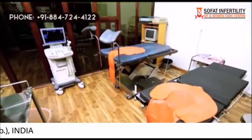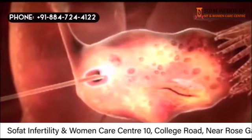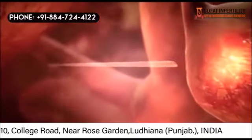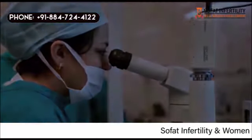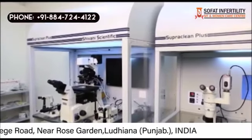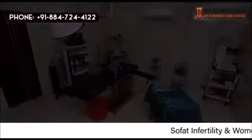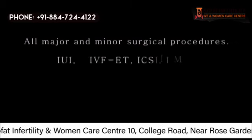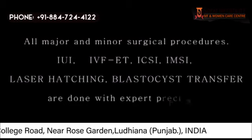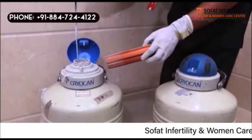At Sofat Infertility Center, all treatments and procedures — including consultation, transvaginal sonography, egg collection, and embryo transfer — are done personally by Dr. Sumita Sofat. The center offers services in basic workup of infertile couples, one-stop infertility diagnosis, minimally invasive ultrasound-guided procedures, diagnostic and operative laparoscopy and hysteroscopy, and all major and minor surgical procedures. IUI, IVF, ICSI, IMSI, laser hatching, and blastocyst transfer are done with expert precision. Sperm freezing and embryo freezing are done routinely by trained scientists.